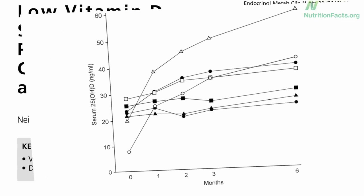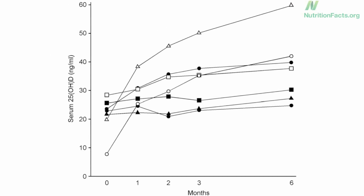For example, here are seven people starting out with blood levels under the target of 30. They all got the exact same dose of vitamin D — 1,600 units a day — and here's what happened to their levels over the next six months. One person's blood levels tripled, another even quadrupled. But in these three, even though they were all on the same dose, their blood levels hardly moved at all and stayed under 30.